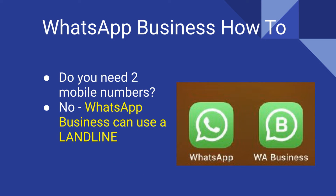Do you need a second mobile number to use with WhatsApp Business? No, you do not have to, as you can register your landline to use with WhatsApp Business.